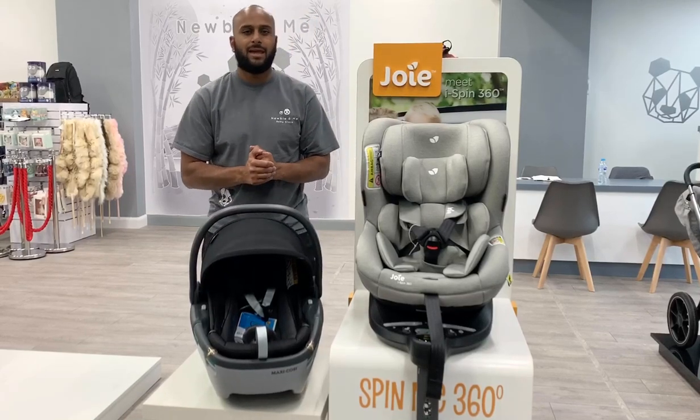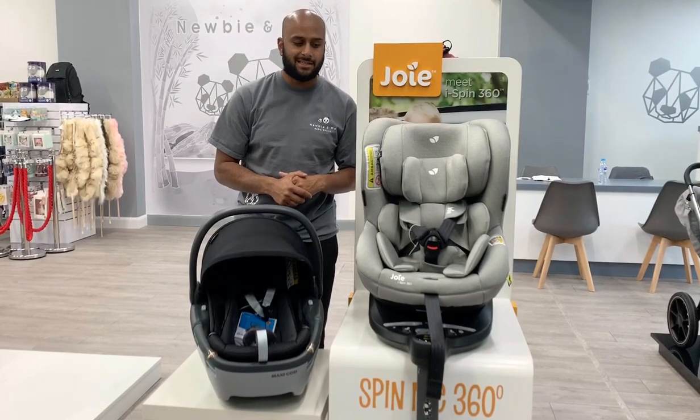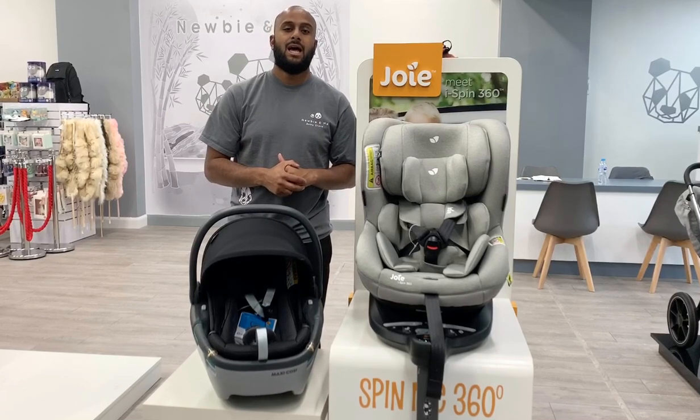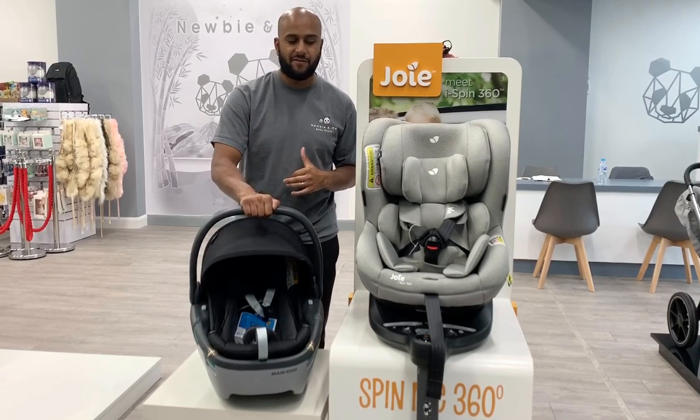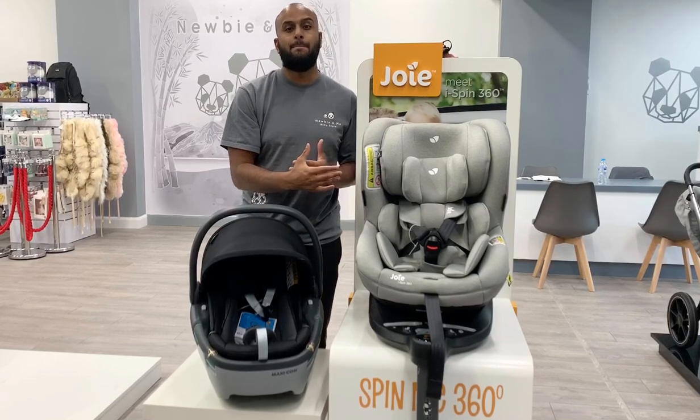Hi guys, it's Amir from Newbie and Me. We've had a couple of customers asking us a similar question: whether it's recommended to have an infant carrier or a car seat that's from birth to four.